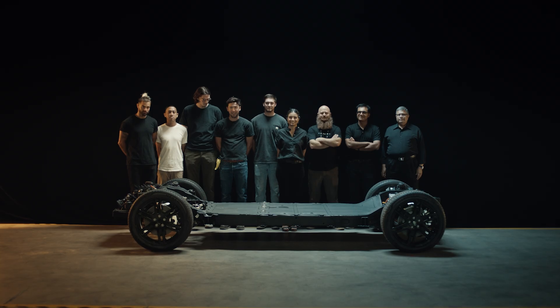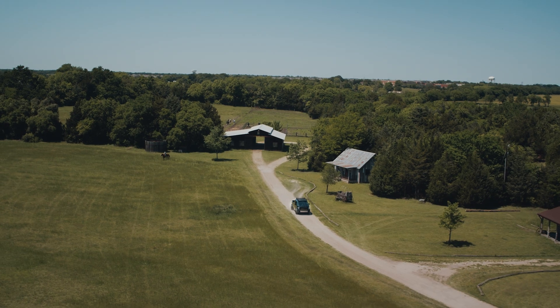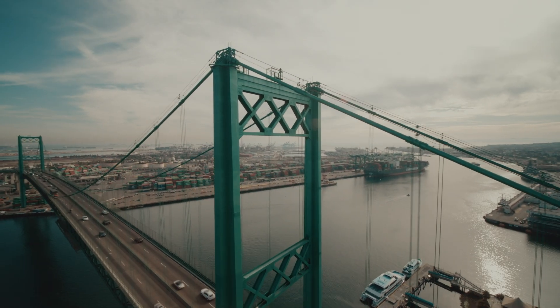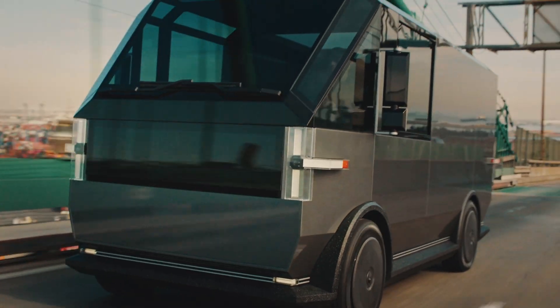This is the company that's going to make electric vehicles for everybody. Canoo is pushing the boundaries — we're pushing the envelope and moving the automotive space in the right direction. Five years from now, I see Canoo everywhere in the U.S. This is America's electric vehicle.